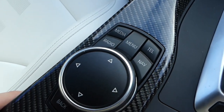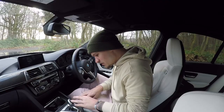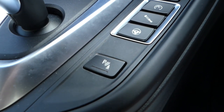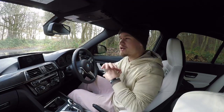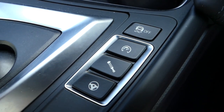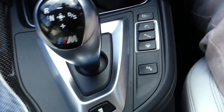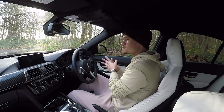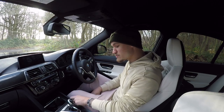Down here is where you control all the systems on the screen. I've got media, radio, menu, telephone, navigation, and a back option. This controller spins around and also clicks left and right. Moving on, we've got parking sensors you can turn on and off — useful to switch off when stuck in traffic so they don't go mental. And then here we have all the different settings that customise the setup of the vehicle. Steering: comfort, sport, or sport plus. Suspension: comfort, sport, and sport plus. Engine setup: efficient, sport, or sport plus.